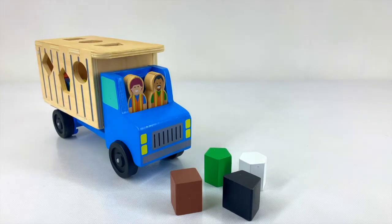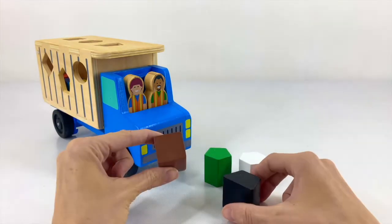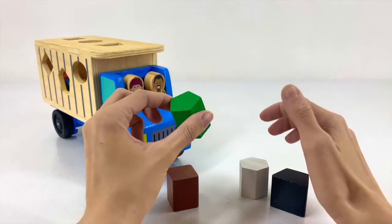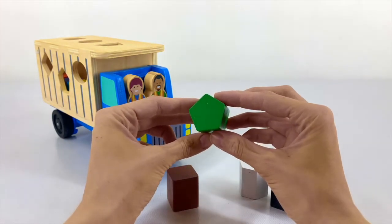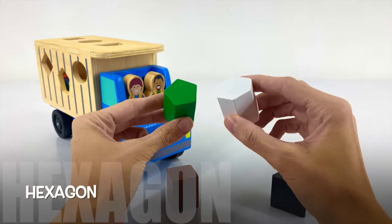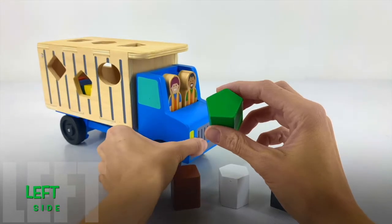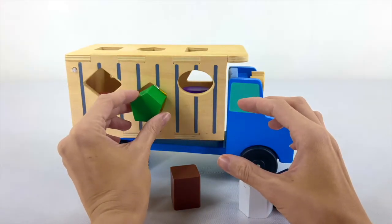The next shape we're gonna do is green. Which shape is green — is it the square, the trapezoid, the hexagon, or the pentagon? It's the pentagon. What makes this a pentagon? It has five sides. And this one is a hexagon because it has six sides. Where does this pentagon go? Does it go on the top or on the left-hand side? It goes on the left-hand side, and now we are done with our left side.